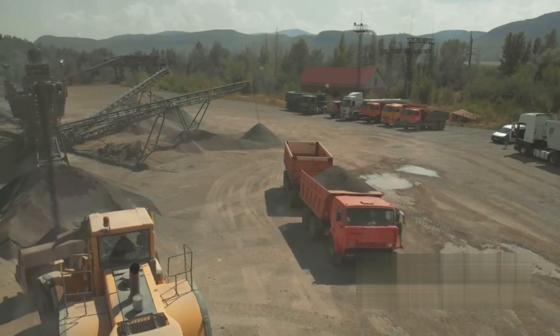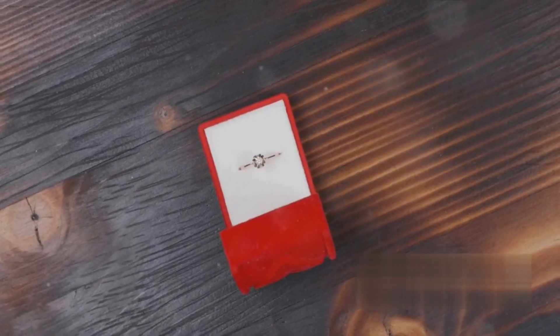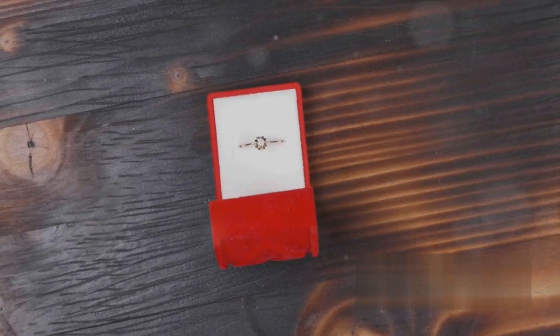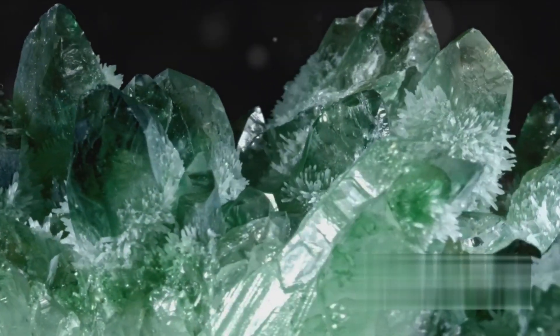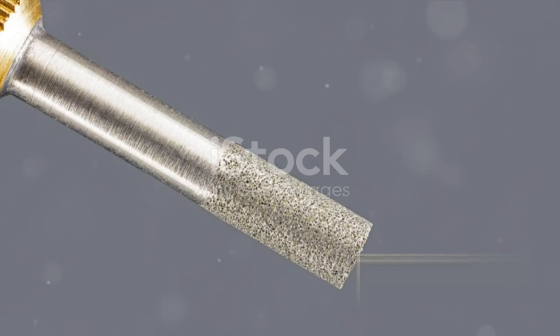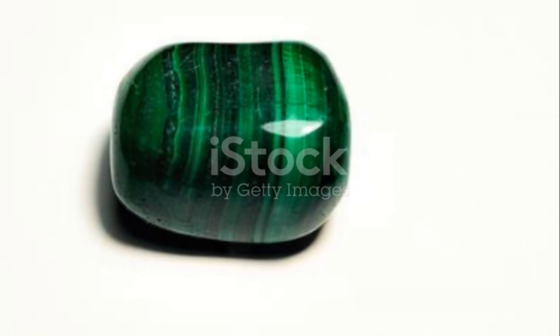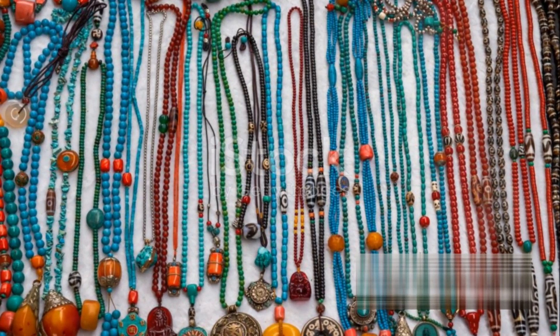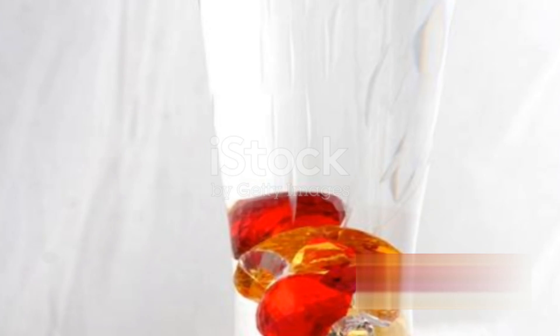In the Yukon, you'll find the enchanting emerald. These green gems, symbolizing renewal and growth, are mined primarily in the Regal Ridge area. The emeralds here are prized for their deep, verdant hue and transparency. Don't forget about Canada's sapphires, found predominantly in Baffin Island, Nunavut. These blue gems are celebrated for their durability and rich color, making them a popular choice for engagement rings.